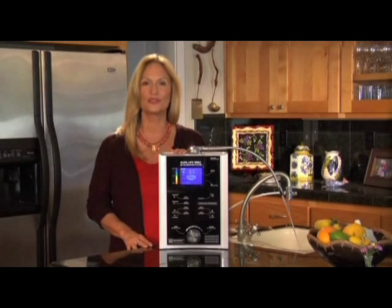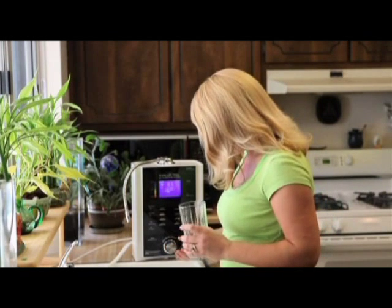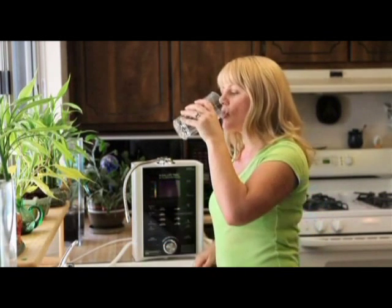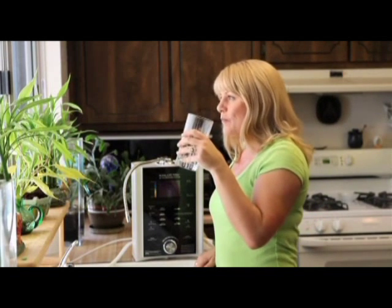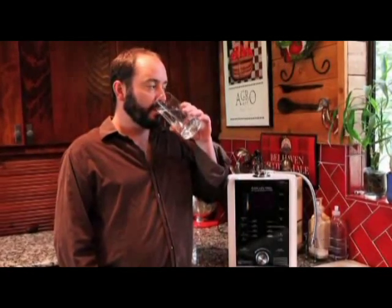Making the decision to convert to alkaline ionized water is the first step. The second step is ensuring you have the best ionizer available at the best price — and that is the Richway Alkalife ionized water system. Now with the most advanced calibration system ever offered, the Alkalife 7000 SL is the first water ionizer to provide a computerized system that monitors all types of incoming water and automatically adjusts to provide the pH level you've selected. Wherever you live — from New York to California to Hawaii — the 7000 SL instantly recognizes the quality of your tap water and the advanced calibration system works to provide the best water you can get.